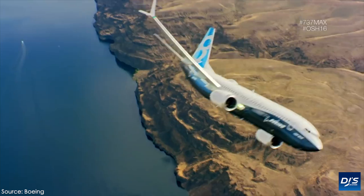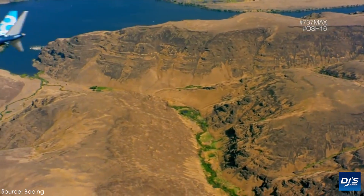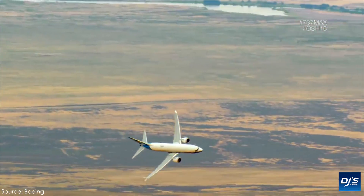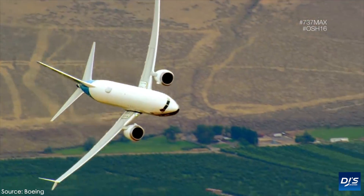All of this, however, is on top of the already existing MCAS problem, which was said to be at fault for the two fatal incidents that took place in 2018 and 2019 respectively, and eventually led to the worldwide grounding of the aircraft type.